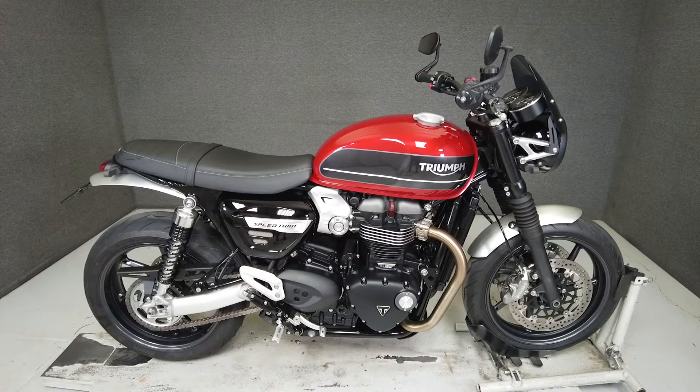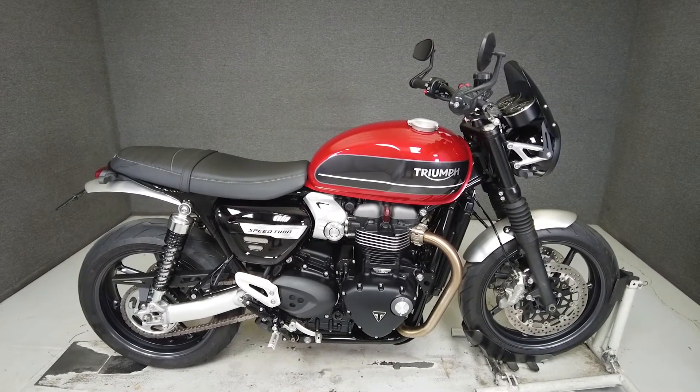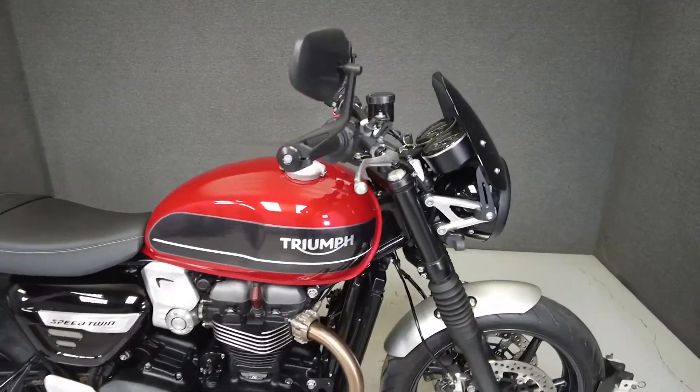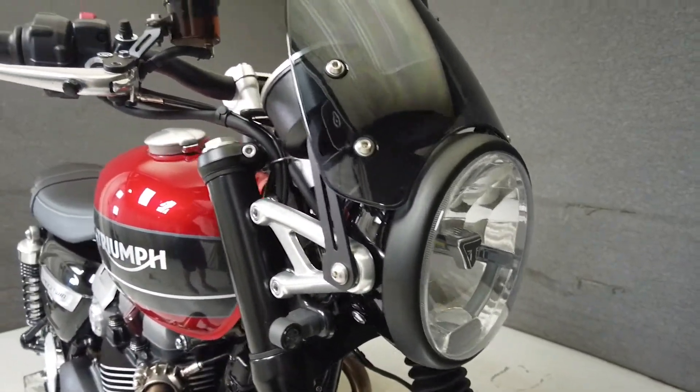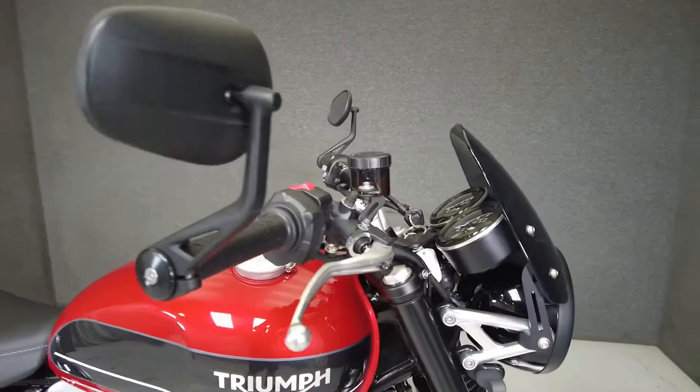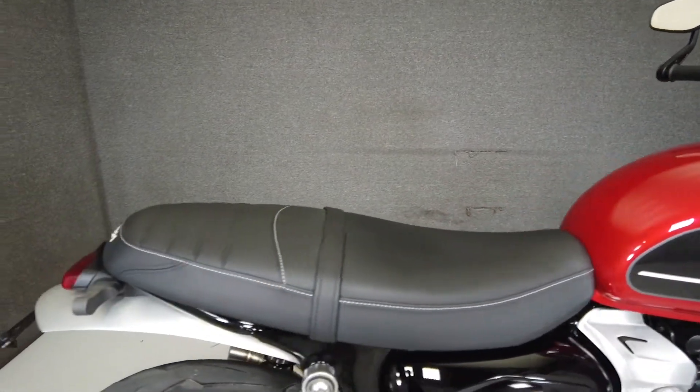Hey everyone, this is Keegan from National Power Sports. This 2019 Triumph Speed Twin with 2,255 miles passes New Hampshire State inspection and runs well. It's been upgraded with a 2-to-1 exhaust, tail tidy, aftermarket taillight, aftermarket front and rear directionals, and a smoked windscreen.